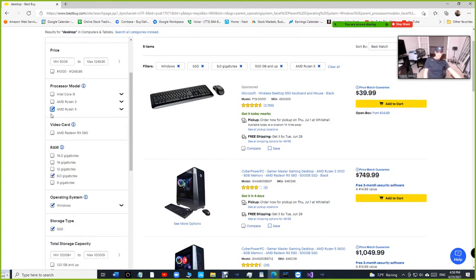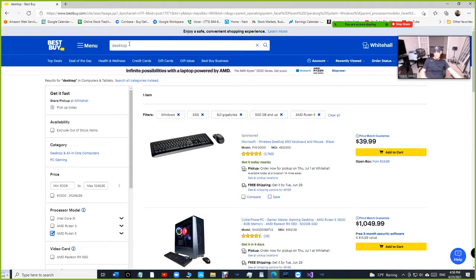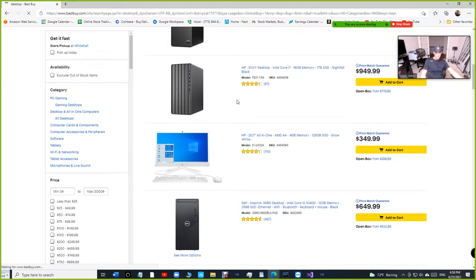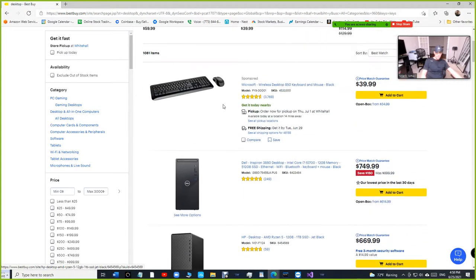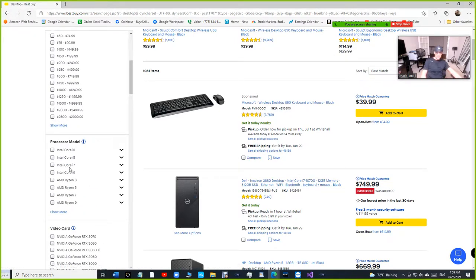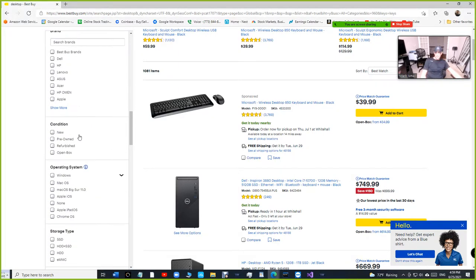Let's look at the AMD options - AMD is expensive now. To get the same specs with AMD Ryzen 5 it's a thousand dollars, so that's a problem. Let's go back to the desktop search. Let's look at this Dell right here for $749 - this Dell has an i7, which is really good. It has 12 gigabytes of RAM and a 512GB SSD. Starting with the processor: Intel Core i7 - that's excellent. RAM - we don't care about the video card for business.